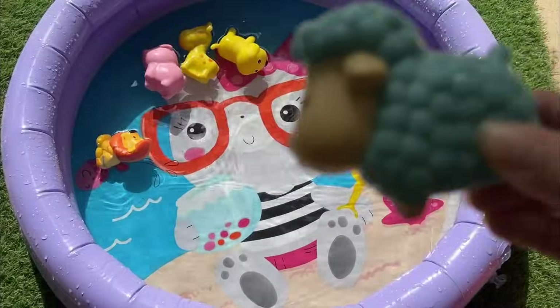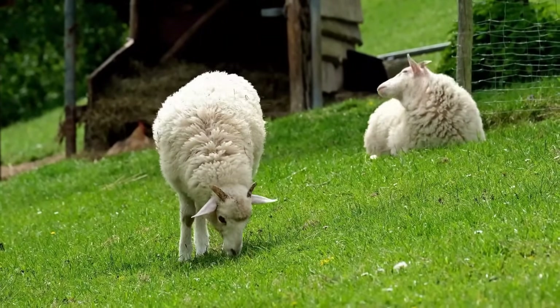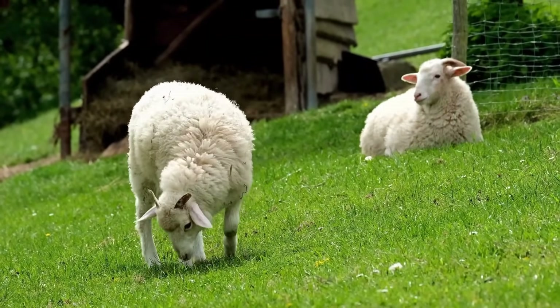Sheep have excellent memories and can recognize faces of other sheep and humans. They communicate by making different sounds like bleating.